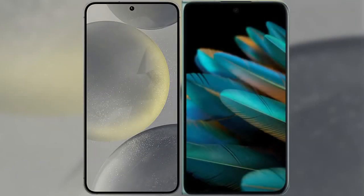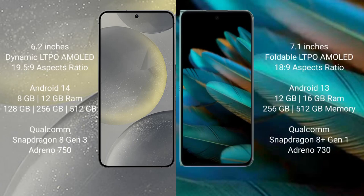I will compare the new Samsung Galaxy S24 with Oppo Find N2. Samsung Galaxy S24 comes with a 6.2-inch Dynamic LTPO AMOLED display. Oppo Find N2 comes with a 7.1-inch foldable LTPO AMOLED display.